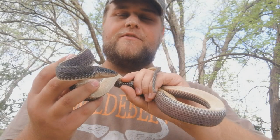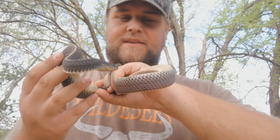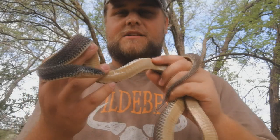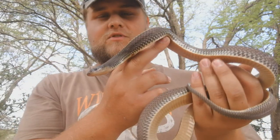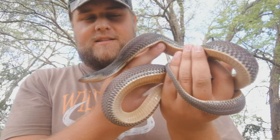They are known for eating venomous snakes like mambas, puff adders, and even cobras. It's also believed that they are immune to snake venom. These guys are quite uncommon to find due to them being fossorial and being mostly active after rains and warm, humid nights.